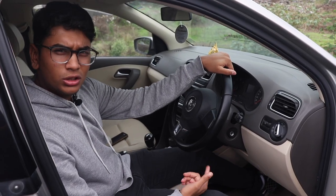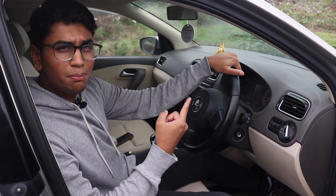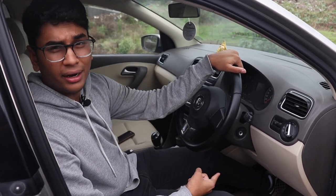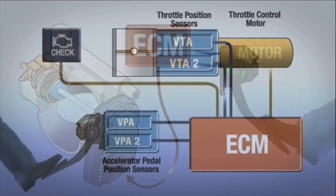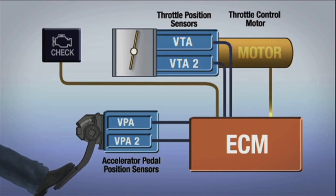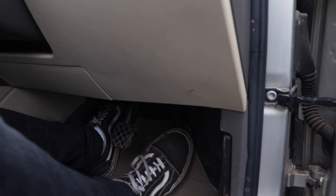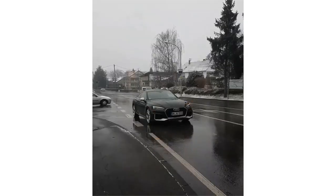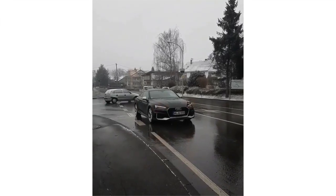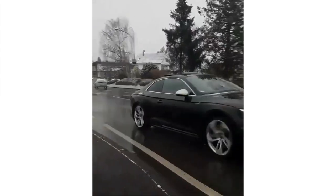Throttle control is also a very important part of this list. You should know how much power you're giving to the throttle pedal. The throttle pedal is connected to the throttle wire, which is connected to the engine, which is connected to the wheels. If you're giving too much acceleration, the front wheels can spin up and cause a wheel spin, and in a greasy situation you can go out of control.